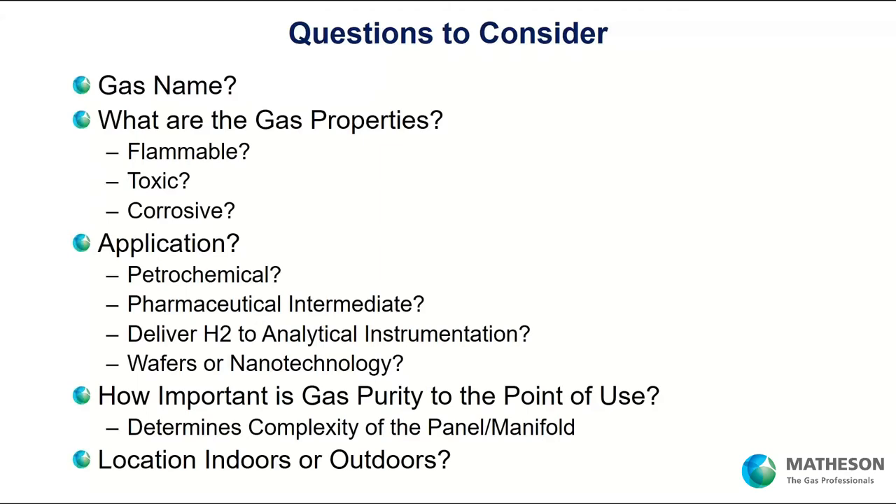Gas purity at the point of use determines whether you need a system that can do five nines, six nines, or greater gas purity to your point of use. Is your system going to be indoors or outdoors? You need to know that because the cabinet enclosure needs to have the paint necessary to fend off the weather. A cabinet designed for the indoors, when put outdoors, is going to rust. So you need a cabinet designed for the outdoors if you're putting it outdoors.